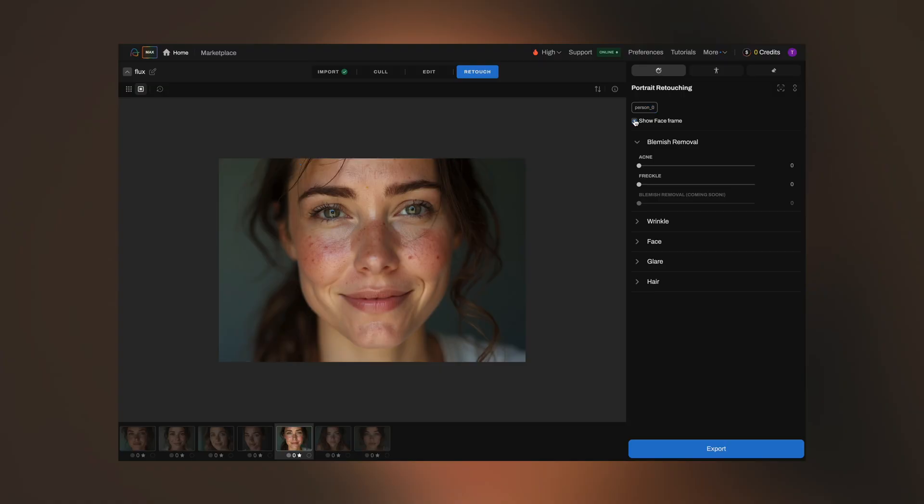Last week, I showed you sneak peeks of some features of AI retouching like acne and blemish removal. Today, I'm excited to show you a few more things we are including in the beta.